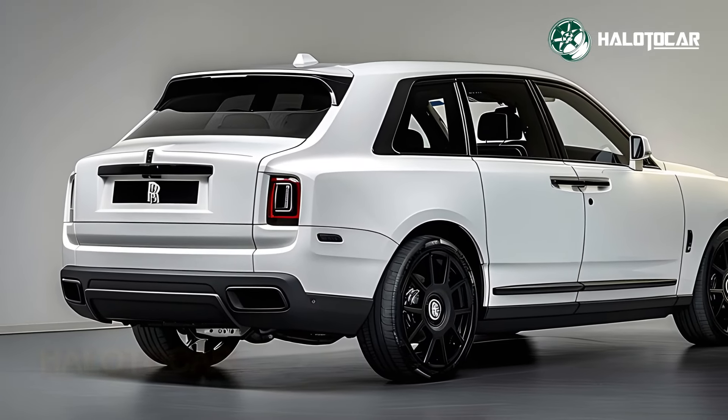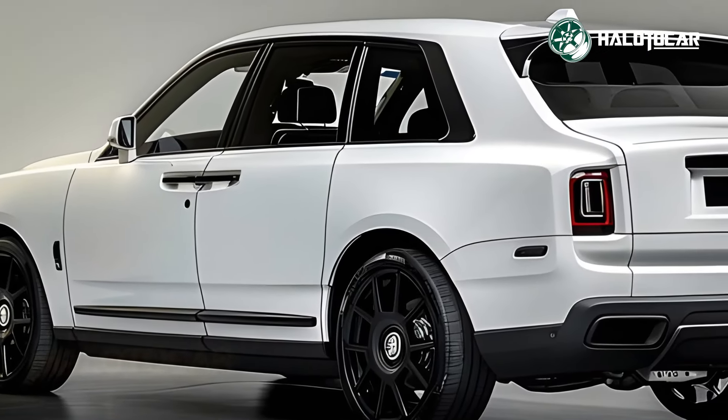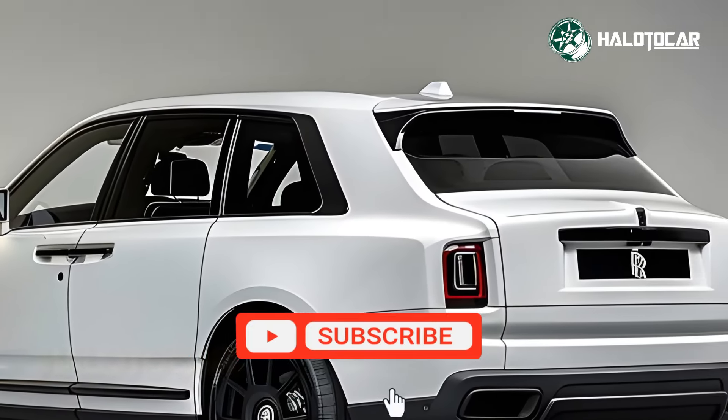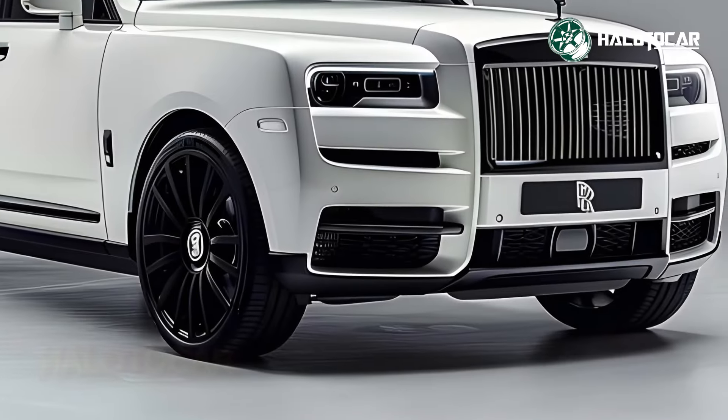The Cullinan's lavish chrome highlights and stunning paint jobs will captivate you the moment you get closer. Any of the available colors, from glistening Diamond Black to brilliant Arctic White, adds to the SUV's appeal and makes it stand out.